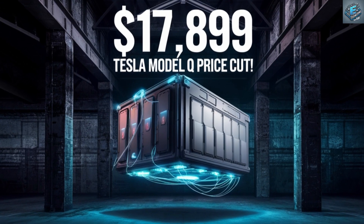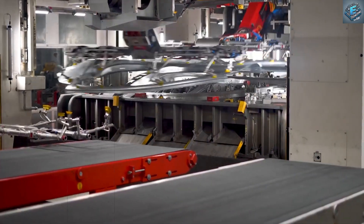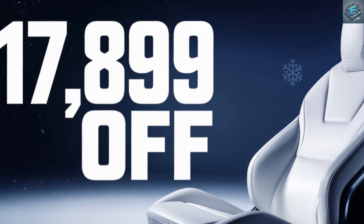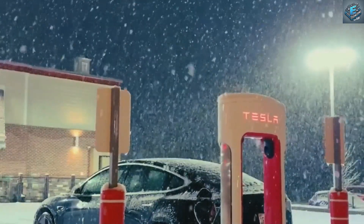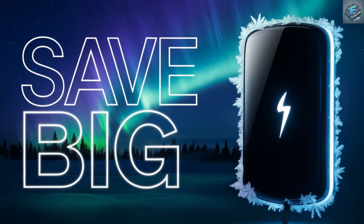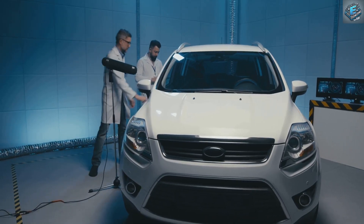Tesla Model Q — a game-changer in every sense. The Tesla Model Q doesn't just meet expectations, it exceeds them, offering features that punch far above its weight class for the price. At $17,899, the Model Q redefines what affordable EVs can do, delivering 250 to 300 miles of range — enough to handle harsh winters, daily commutes, and long weekend trips. Lightning-fast charging brings the battery to 80% in just 15 to 20 minutes, alongside Tesla's signature safety and performance features ensuring reliability and peace of mind.